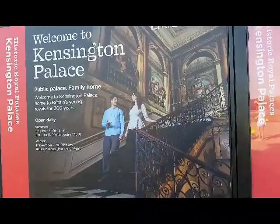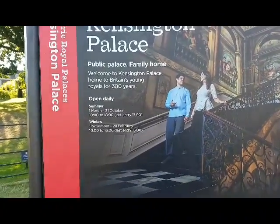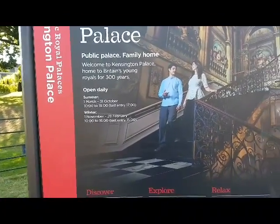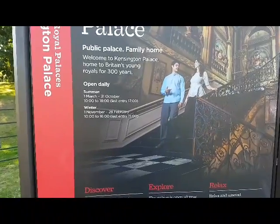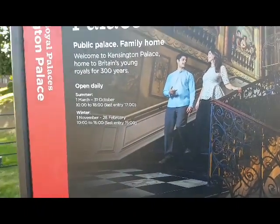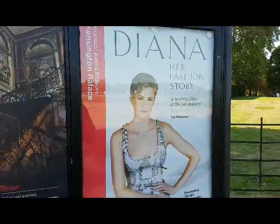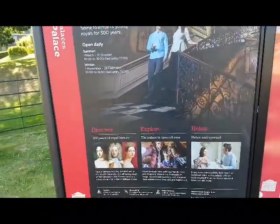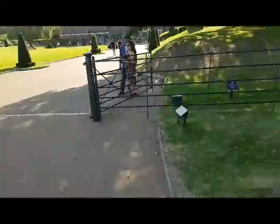Yesterday we went to Buckingham Palace at 11:15 for the day two video — check that out. This is the home of the royals, a public palace and family home. As you can read there, it has been home to the young royals for 30 years. The palace is open from 10 a.m. to 6 p.m.; last entry is 5 p.m. Unfortunately I won't be allowed to go in as it is now 5 p.m. in the afternoon. It was home to Diana and Charles. Unfortunately, William and Kate do not live here — they live in a private home in Norfolk.